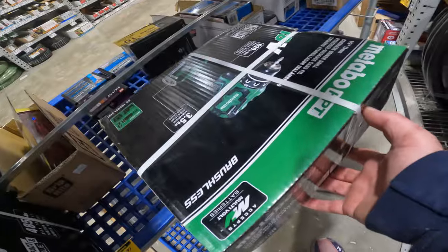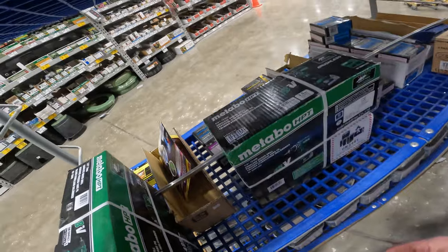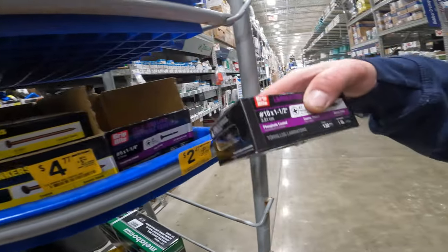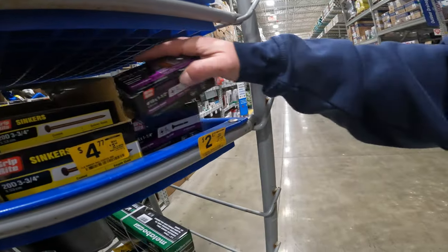The 18-volt, two batteries, drill — I bet you it's over on that shelf. Something just dropped down to like a dollar? Not $10. An inch and a half for two bucks — that's cheaper than Walmart at this point.